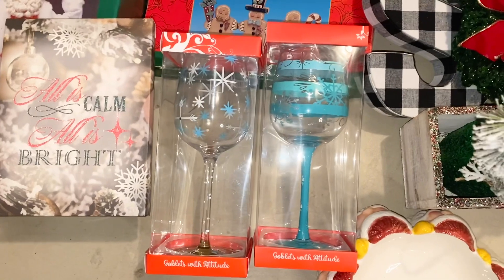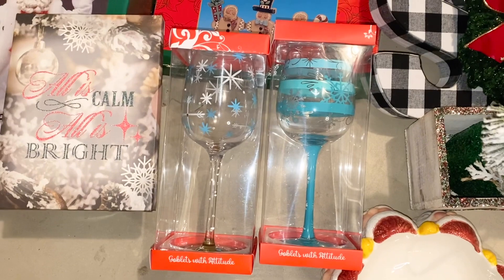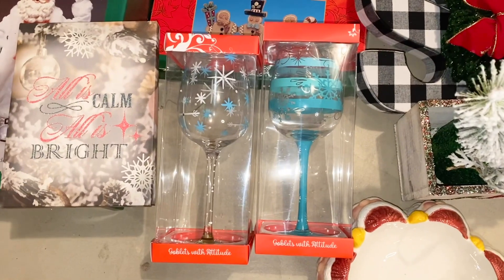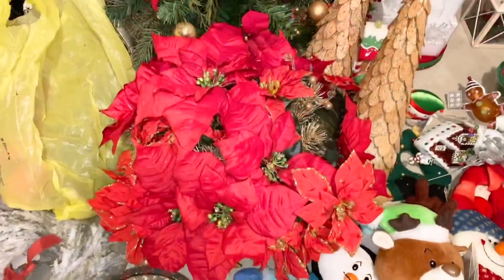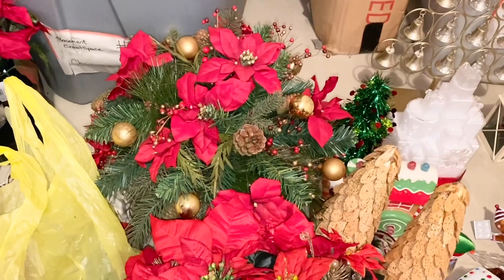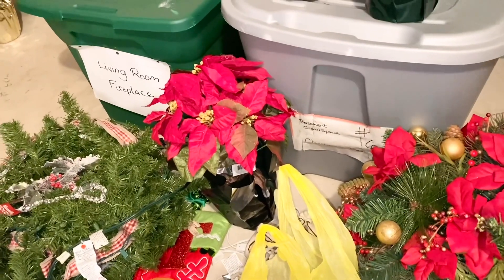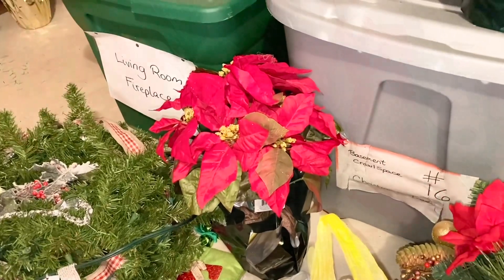Speaking of regifting, these wine glasses — I should regift those too. I've had them three years from a white elephant and they were never opened, so this is a really good year to regift them. I'm definitely going to be doing my Black Friday shopping in my house because I've got a ton of stuff set aside. I have these beautiful poinsettias — I do like them by the fireplace — but that one over there has never been put out, so we can let that poinsettia go.